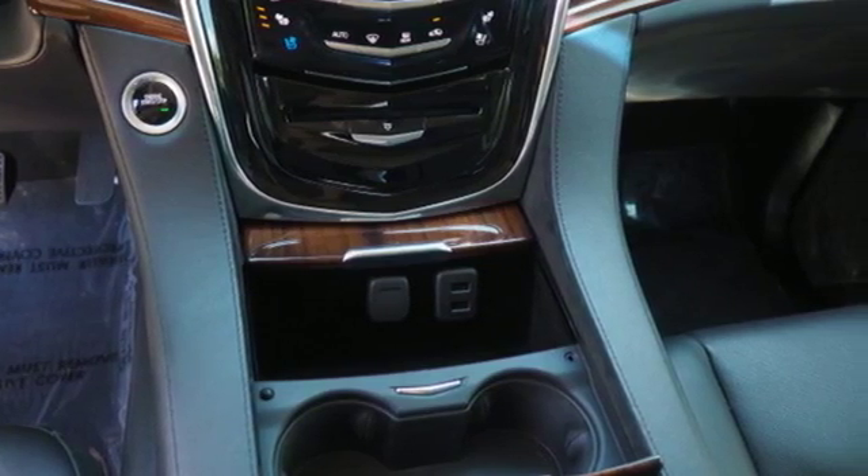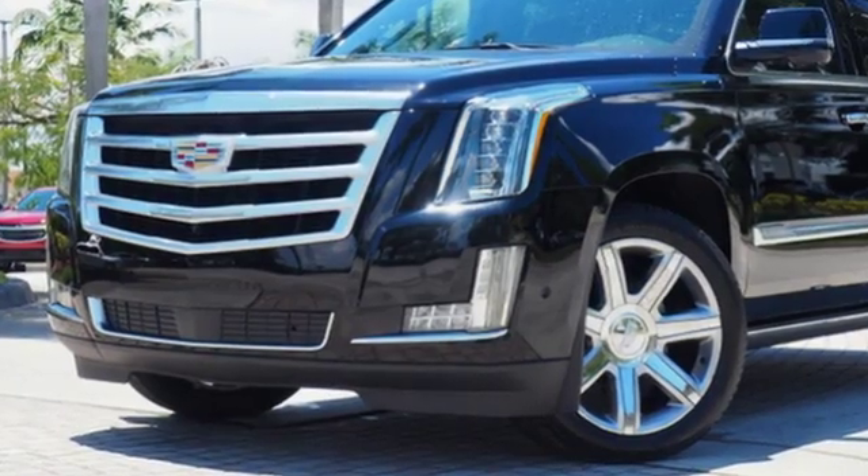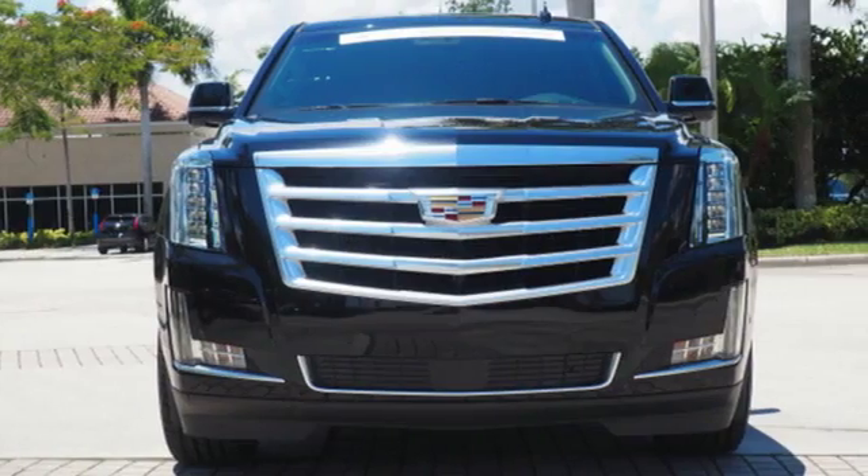From Kelley Blue Book, we feel the Escalade ESV delivers the smoothest and most comfortable ride offered on a body-on-frame vehicle.